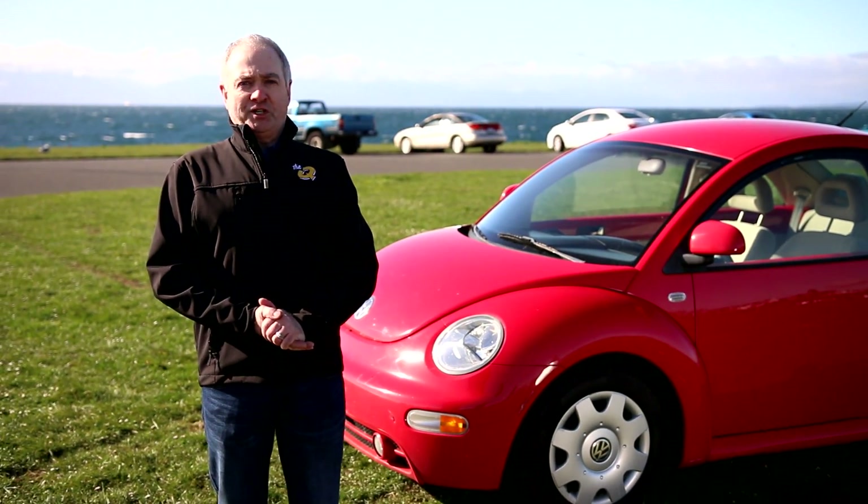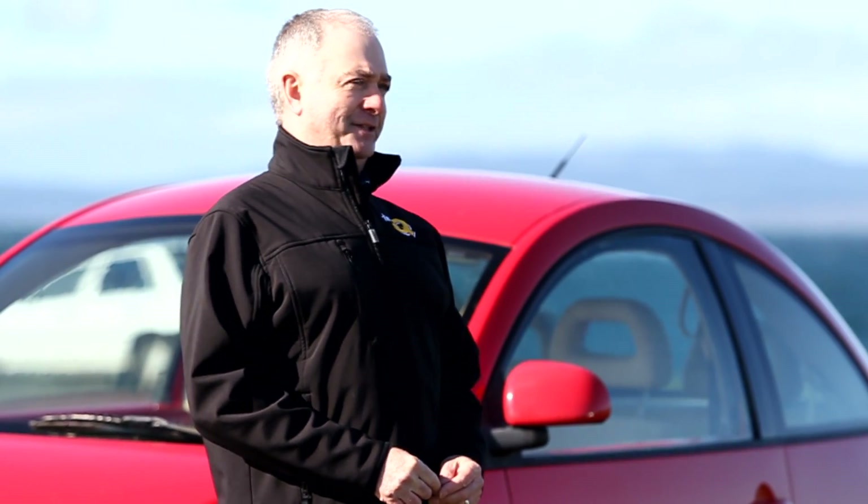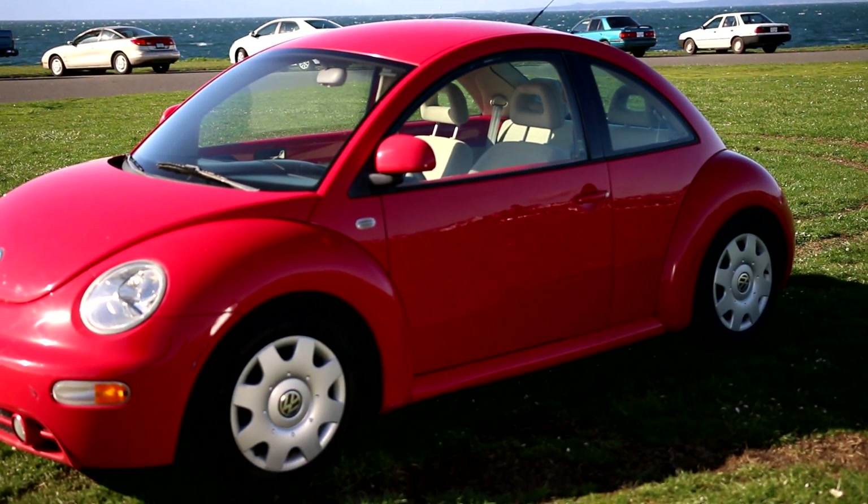Hi again folks, Ed Bain for the Q Morning Show here to introduce you to another great vehicle in the Q's Beater Bonanza contest. Yes, this is the gorgeous red 1999 Volkswagen Beetle.